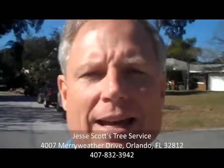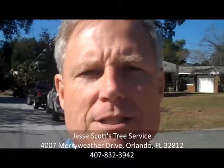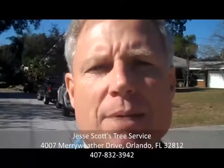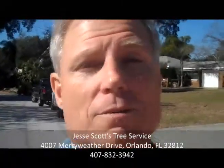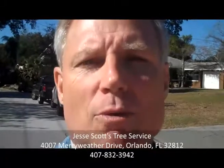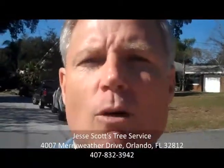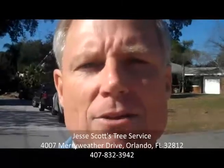Hi, this is Alan Monroe again, and today we're going to be doing a review with Jesse Scott's Tree Service. Jesse Scott's has been in the Orlando area for the last 12 years. So if you're looking for big jobs — like you can see the crane behind me — or you're looking for small jobs like tree trimming, tree pruning, or stump grinding, Jesse Scott's is the reliable source.